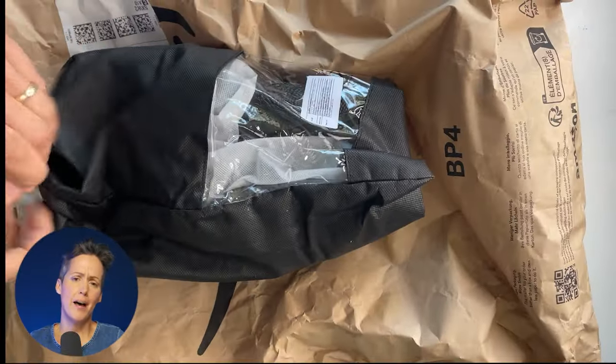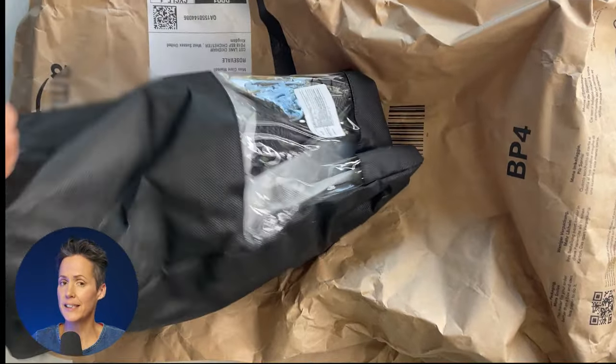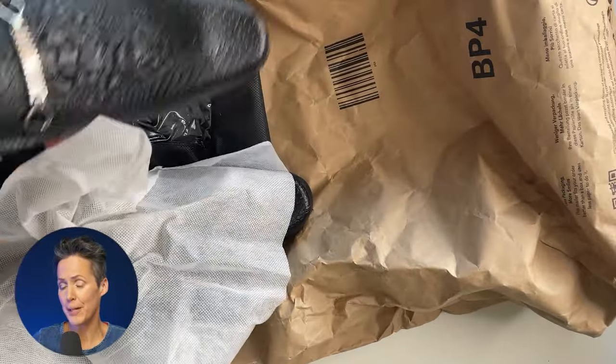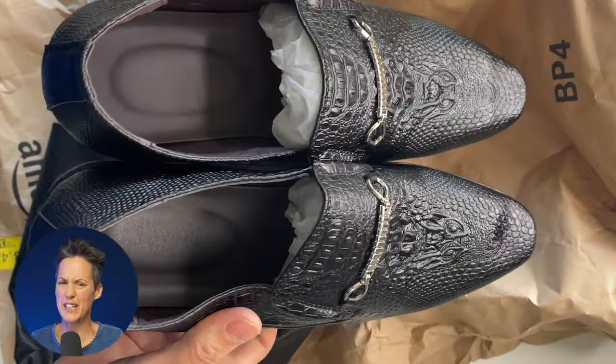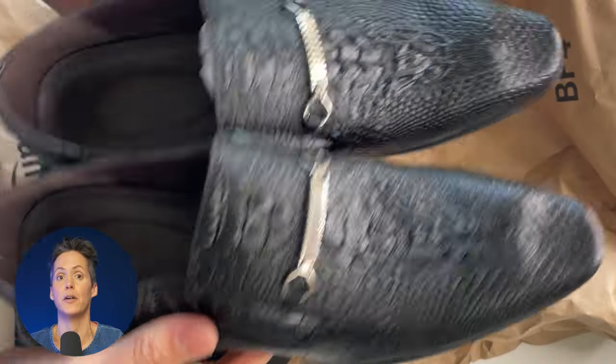First up, we have a pair of men's loafers. It says on the product page that they are leather — I'm not sure I believe that. Lots of people on the product page seem to really like them, but to me they're a little bit tacky, that kind of faux crocodile skin, very stiff, and I don't think anyone in our house is going to wear them, so they will be heading off to the charity shop.